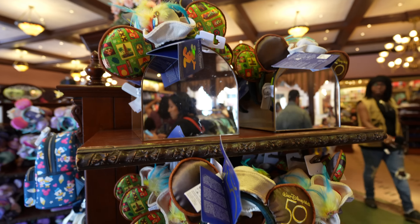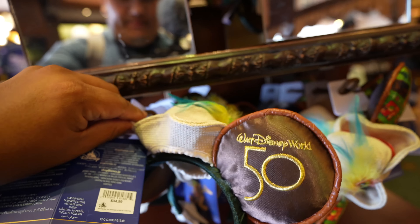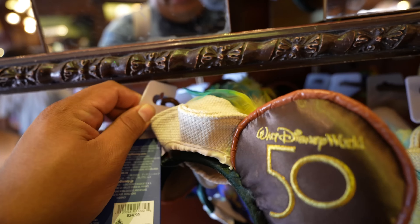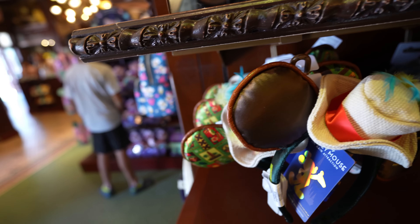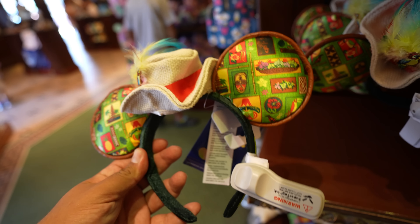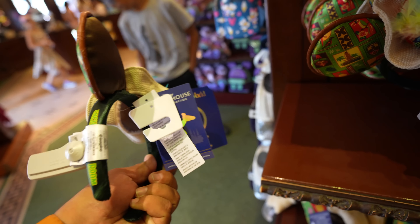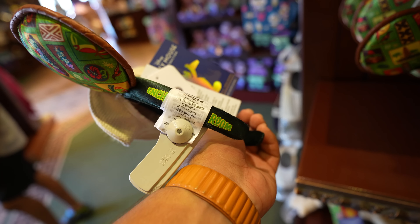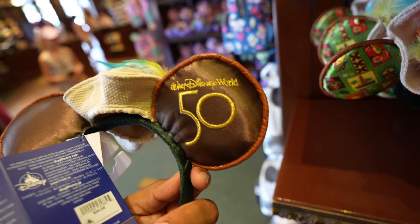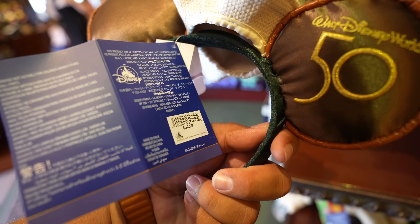I made my way back to the Emporium just to see if they released anything new, and they did - they have the new Tiki Room ears. These were not here earlier so they definitely added them not too long ago. On the side it says 'Intense Tiki Room.' These ears are $34.99.